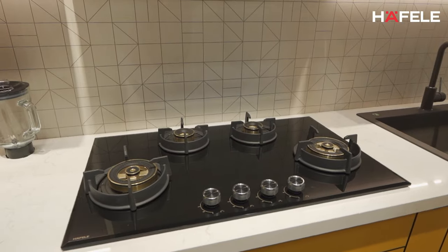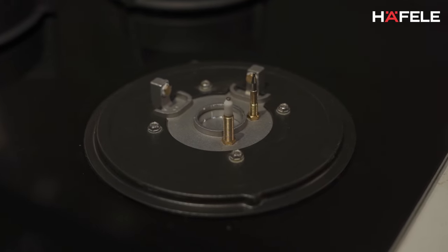Hello everyone, I'm Rahul and I look after the appliances business of Hafele for South. I'm here at India Woods 2022 and I'm happy to introduce our Altius range of hobs. These are the first ever fully sealed hob range in India.